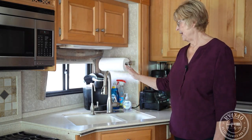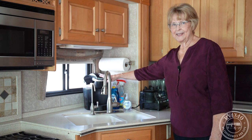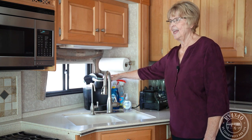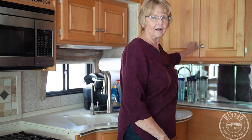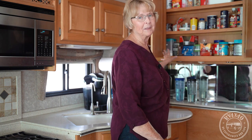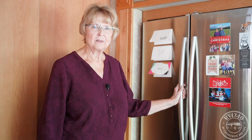Over here are the appliances I use every day: a blender for my morning shake and the coffee pot. These I can secure going down the road — even on bumpy roads they stay put. The toaster comes out when in use and goes into a cupboard otherwise. Pantry items for smaller things we use often are readily available in the kitchen.